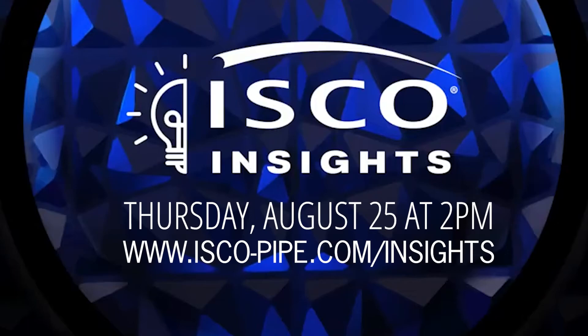Thank you so much for your time. To learn more about Electrofusion, join us for ISCO Insights on August 25th at 2 p.m. Plus, check out our website at www.isco-pipe.com for more details.